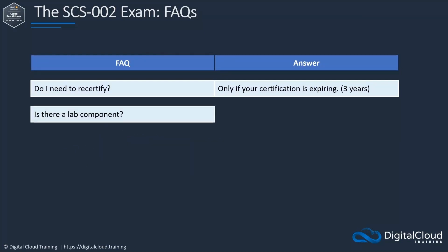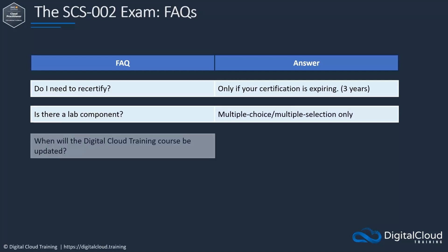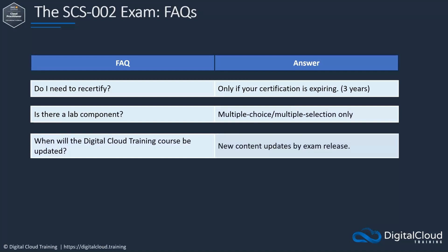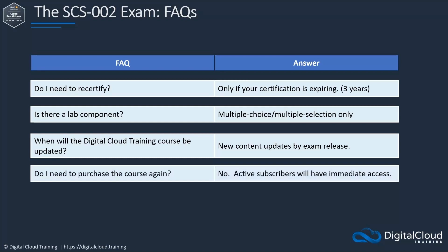Is there a lab component to the exam? As stated earlier, this exam only includes multiple choice and multiple response questions. When will the Digital Cloud Training materials be updated to reflect new content? Digital Cloud Training will be keeping our related course current, adding lessons detailing new exam content by the exam date. If you've already purchased the self-paced Certified Cloud Practitioner video course, do you need to repurchase the course to access the new content? Absolutely not — all active subscribers will have immediate access to new content as soon as it is made available.